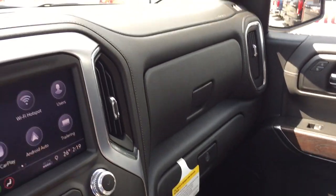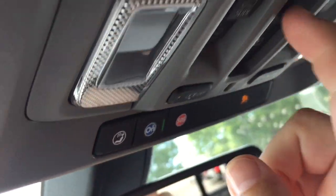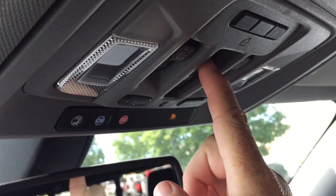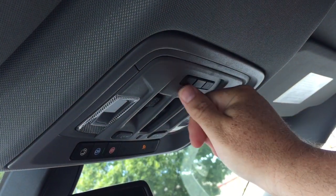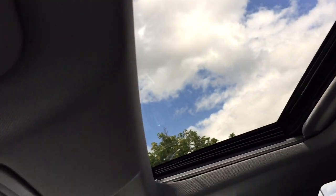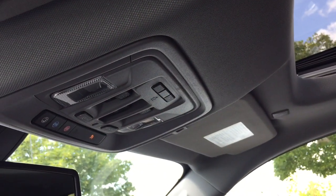Those premium floor mats will be found both front and rear. The lower portion of the glove box will lock. OnStar service is there, and you also have a powered sliding rear window. Above that you have your overhead lighting, the garage door openers, and manual sunshade with controls for the sunroof — all located within arm's reach of the driver.